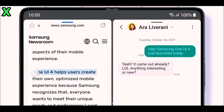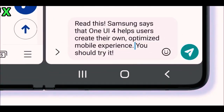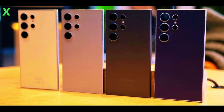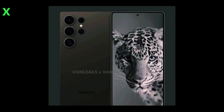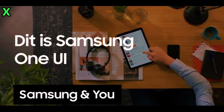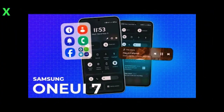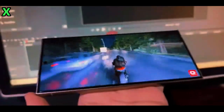Will there be any changes to the user interface? One UI 7.0 is also expected to come with significant UI updates, including new transition animations when navigating your device, a revamped notification panel with more customization options, and updates for widgets including a fresh look for lock screen music controls. These changes are designed to enhance usability while keeping things visually appealing.